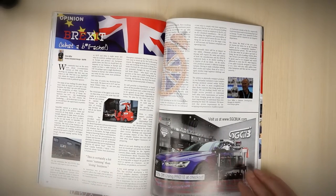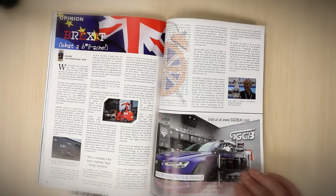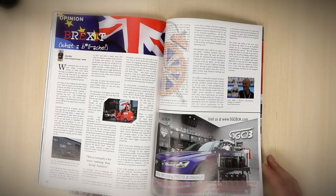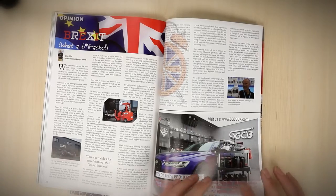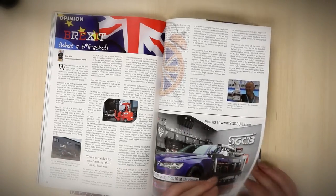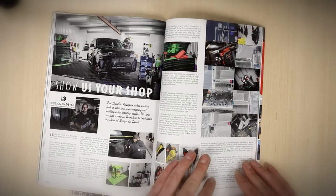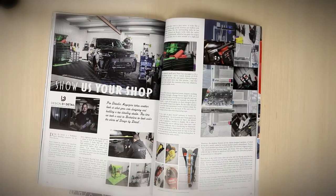Then we have an interesting piece from Steve Miller of ValetPro, because he is heavily involved with the European market. ValetPro export more products than they sell domestically — something not many people know about — and as a result, Brexit and all that has been a bit of a challenge.